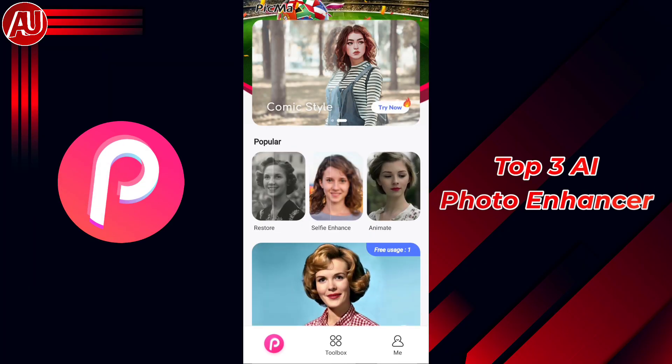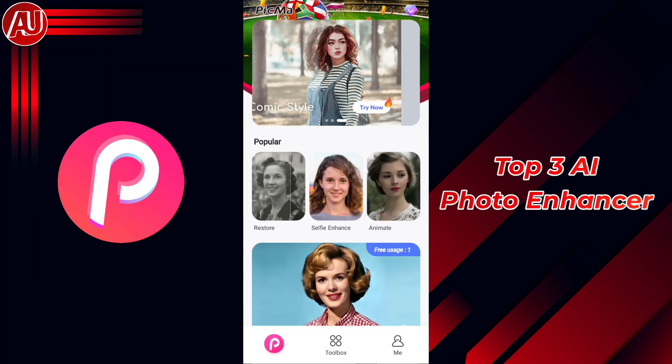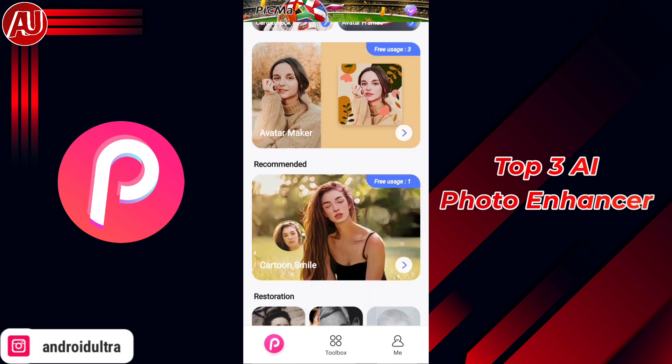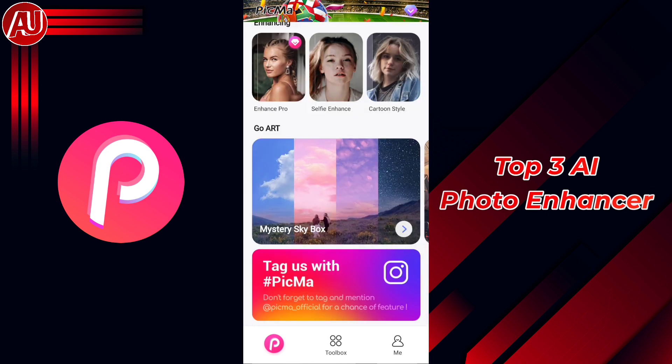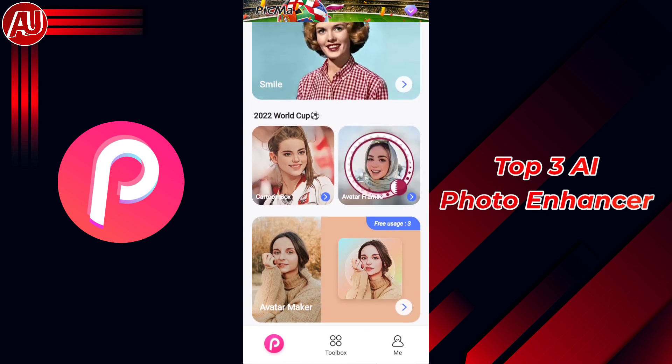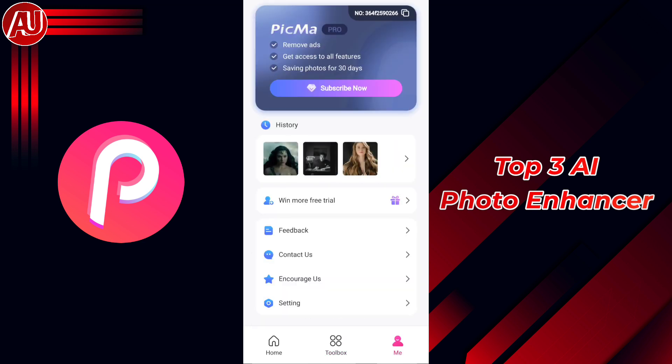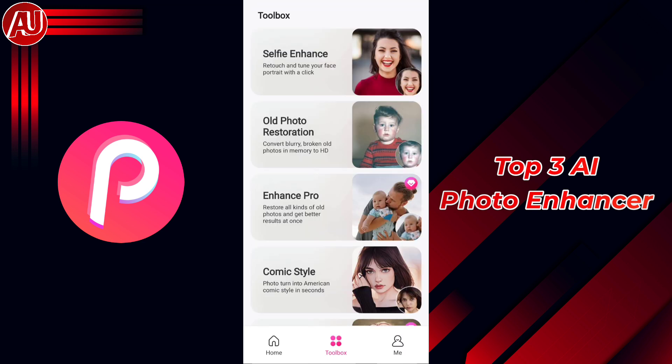As you know, the FIFA World Cup is trending these days, so you have an option to make an avatar with different types of teams, including your favorite teams. Now let's take a look at the main feature we're discussing — the photo enhancer. This app also provides you the photo enhancer, photo enhancer pro, disc scratch,